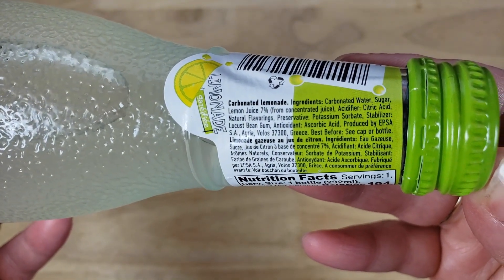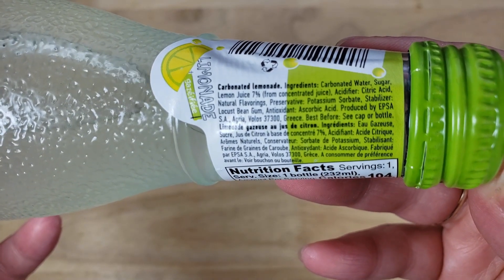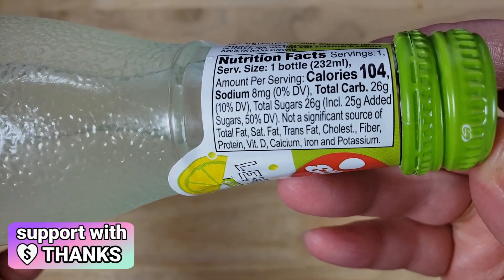So they put some money into this. This glass bottle is textured and stuff like that. It's got some sort of Greek design to it. So yeah, it looks interesting. Hopefully it's good.